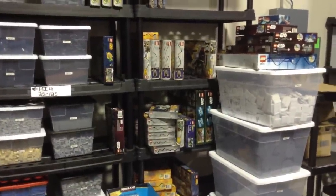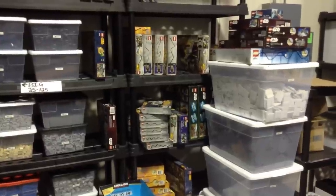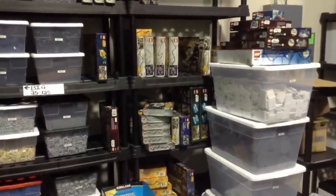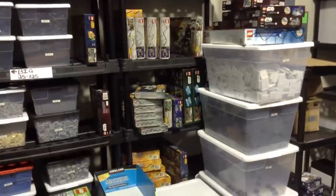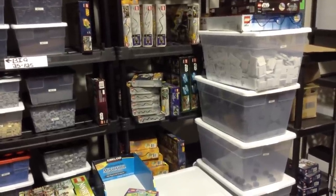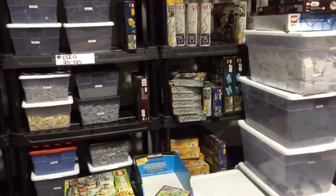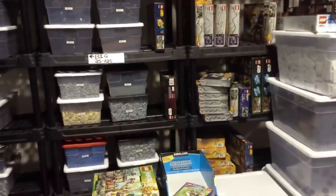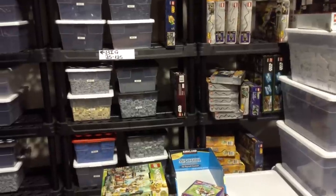If you notice the Sharpie there on the boxes, that just means we've opened them for something — whether we've taken the minifigures out or if we've had to take pieces out. That just lets us know that if there are bags open in there, we did it. Because as a lot of you know, you buy sets off the shelves of Walmarts or Targets, and a lot of times unfortunately you get people that have gone in and pillaged the minifigures out of them and left the sets on the shelf. So we just do that so we know we've opened them.